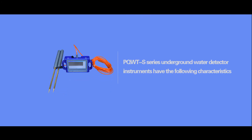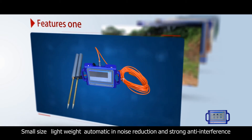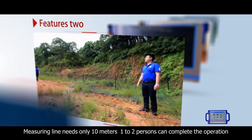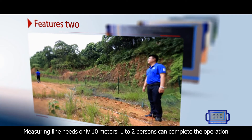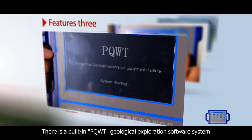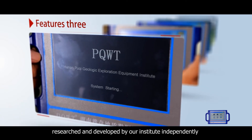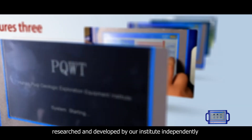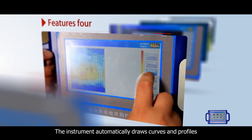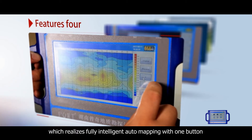The PQWTS series underground water detector instruments have the following characteristics: small size, lightweight, automatic noise reduction, and strong anti-interference. The metering line needs only 10 meters, and one to two persons can complete the operation. There is a built-in PQWT geological exploration software system researched and developed independently by our institute. The instrument automatically draws curves and profiles, realizing fully intelligent auto-mapping with one button.